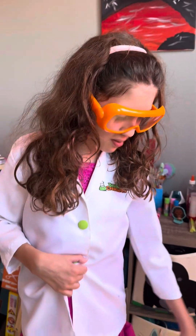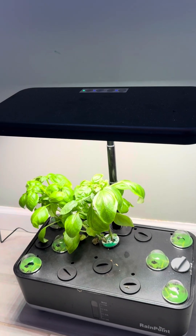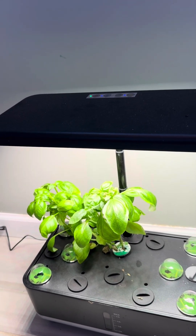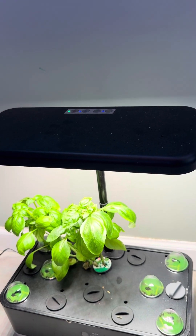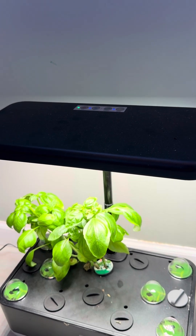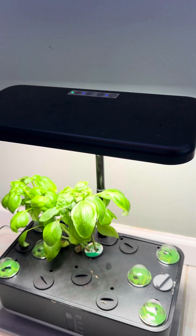I've got some updates about hydroponics. We lost a basil plant. The other two seem like they're coming in fine. Our strawberries never came up. So if anybody has any suggestions on what we could switch to for the rest of the summer into the fall, please let us know.